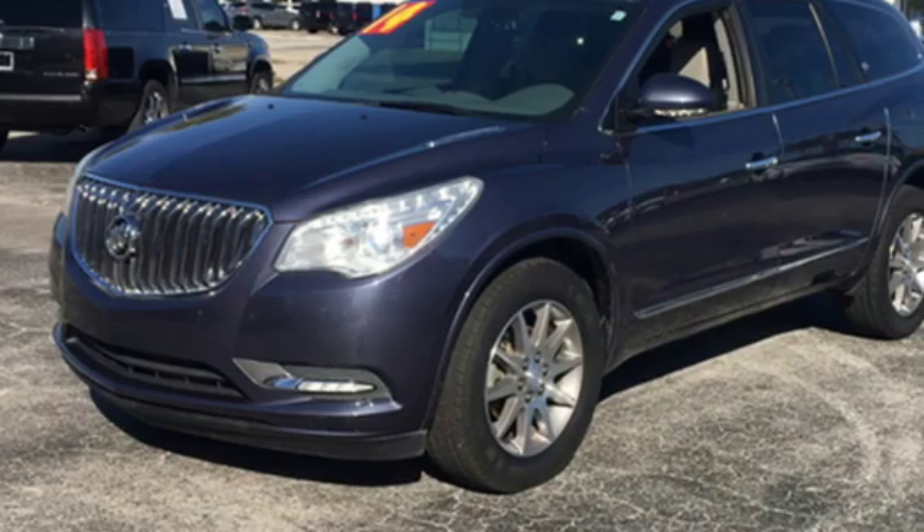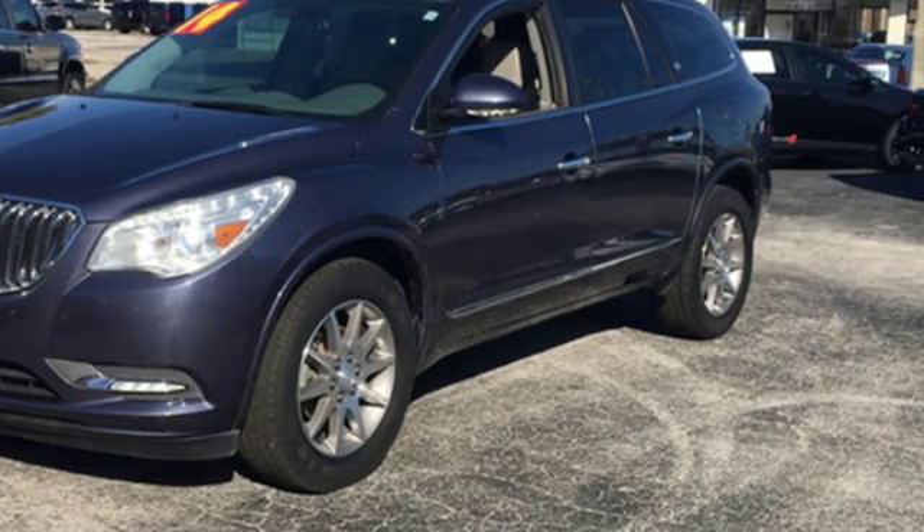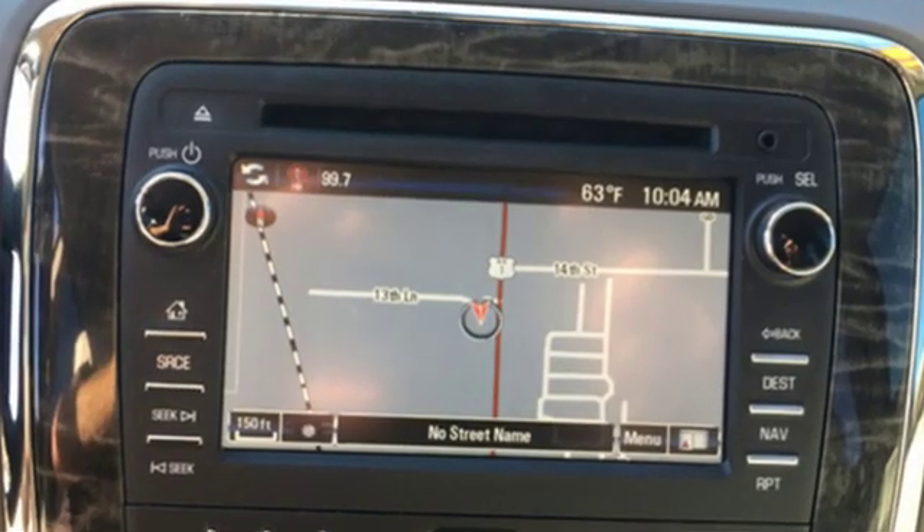For Buick, the efficient, stylish, upscale crossover had single-handedly resuscitated a brand that previously looked as healthy as Oldsmobile.